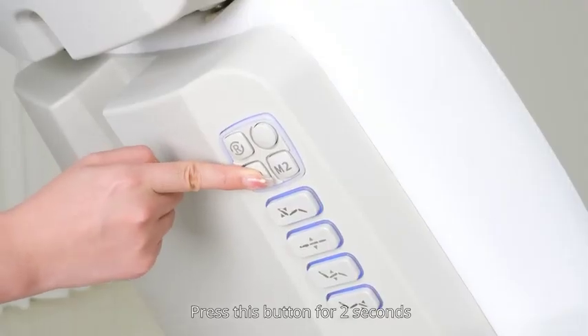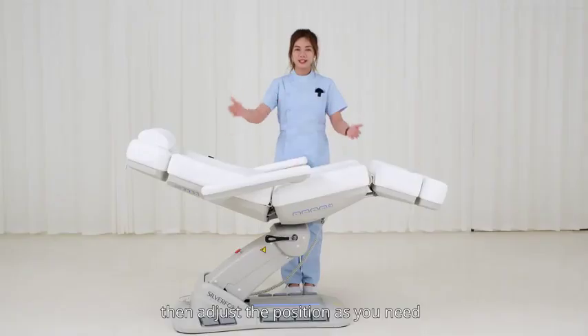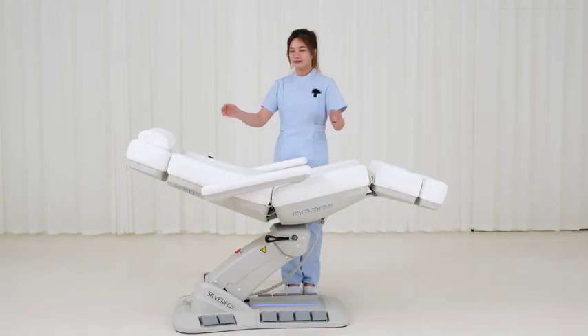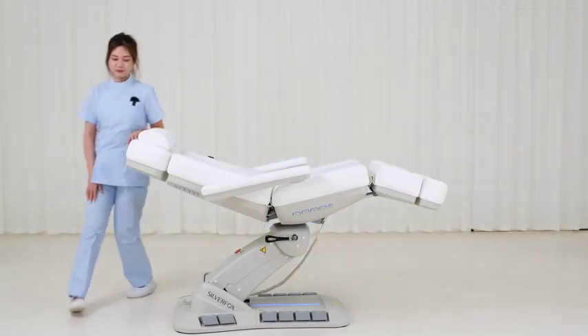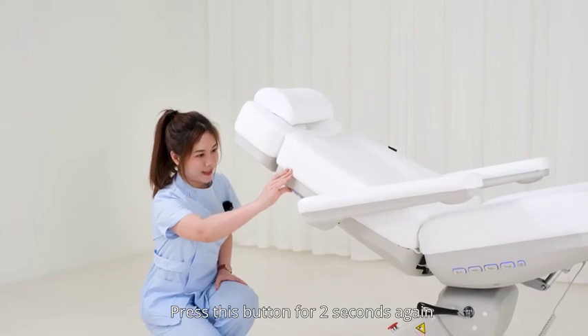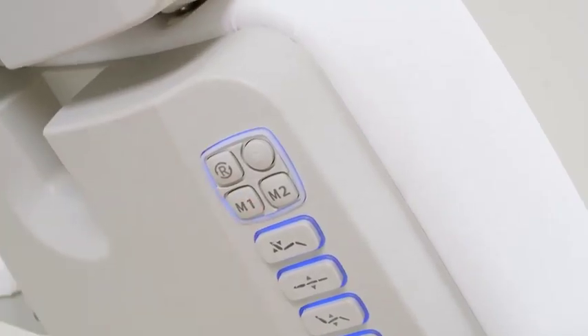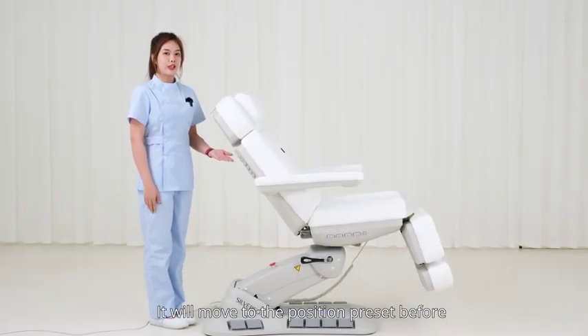Press this button for two seconds, then adjust the position as you need. Press this button for two seconds again, then press M1 — the chair will move to the position you set before.